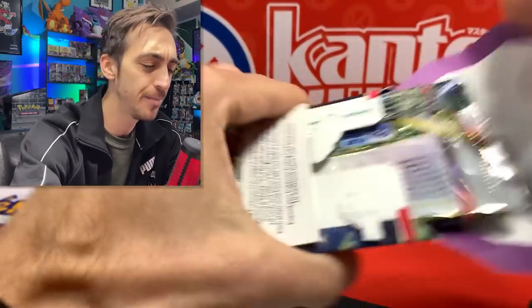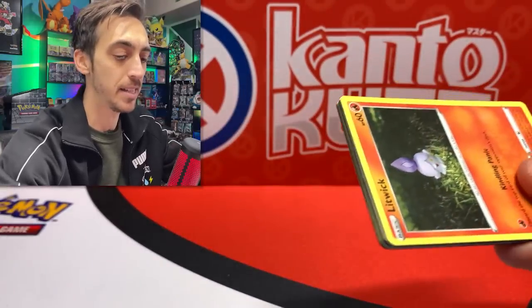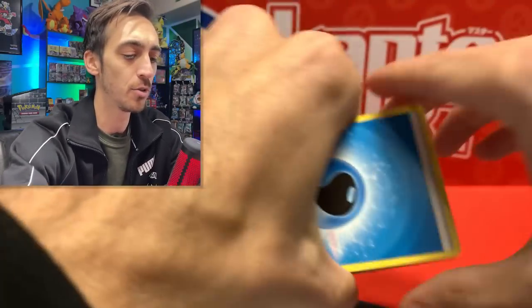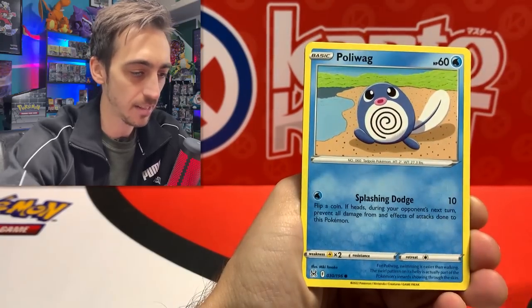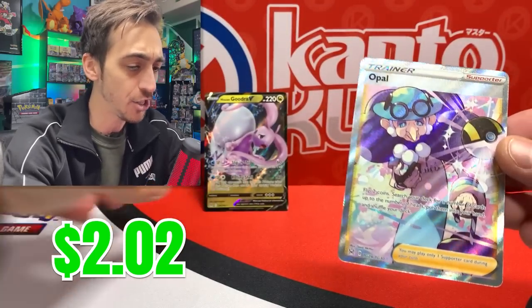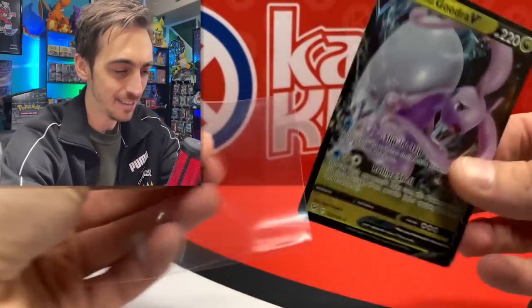First two packs were good, nothing from the first Lost Origin though. Last Lost Origin pack, then I'll get into that Silver Tempest three-pack. Best Buy in my town is pretty reliable for having packs. We got Water Energy, Thornton, Bronzong, Litwick, Oddish, Luvdisc, Phanpy, Poliwag, and Opal in our Trainer Gallery spot. For the second pack we hit the Hisuian Goodra V - just a V but I'll take it, and I don't think I have Opal in the binder yet.